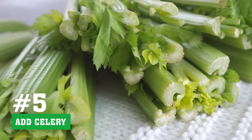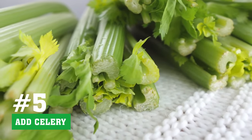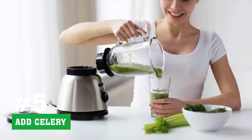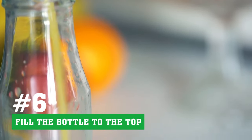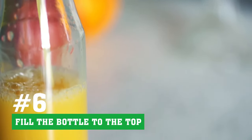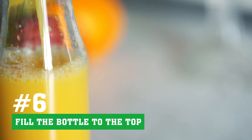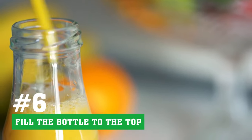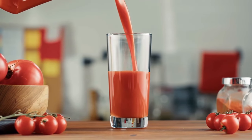Tip 5 - Add Celery: Celery is also an excellent source of antioxidants and other nutrients. Adding a small amount of it to your juice will keep it fresh and nutritious for a long time. Tip 6 - Fill the bottle to the top: This is another simple trick to increase the shelf life of fresh juices. If you fill the bottle to the top with juice and close it tightly, no air will be left inside the bottle to cause rapid oxidation. Your juice will stay fresh longer!